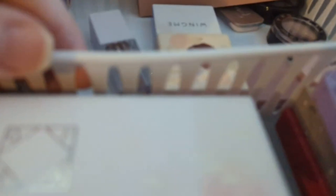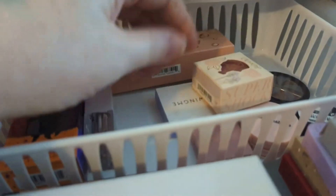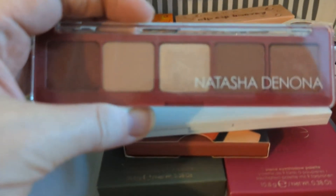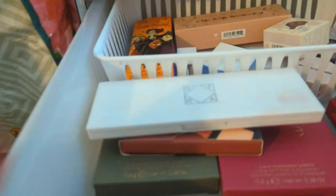We have to think strategically here — what don't we have in our palette? We don't have a lot of mattes. These are all shimmer shades and I have plenty of shimmers. Since I just got the Natasha Denona and this has three mattes in it, let's grab this one. This is going to give me a nice neutral base that I can build some colors on, so let's definitely get this one.